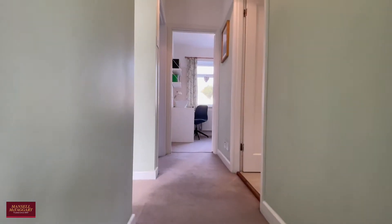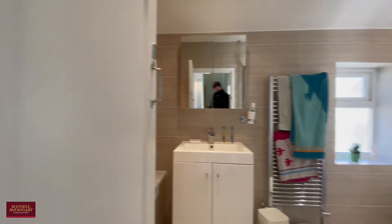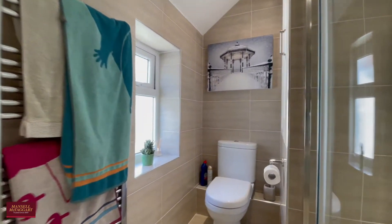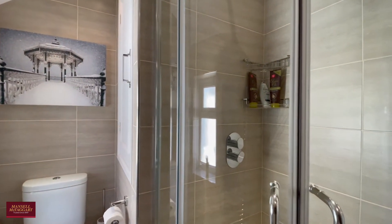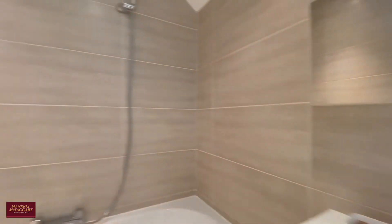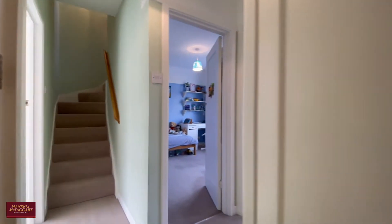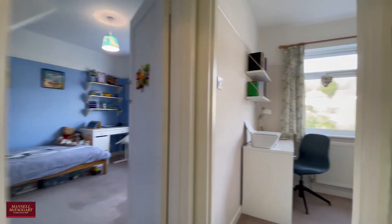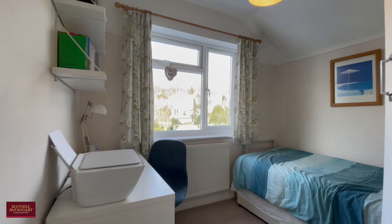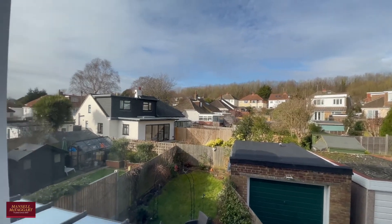Let's head upstairs to the first floor, where you'll find three bedrooms and a really lovely modern family bathroom. They've managed to fit not just a good sized shower but also a separate bathtub as well, which is very useful indeed, especially if you've got children. The smallest of the four rooms is still a comfortable small double bedroom, with a nice view over the rear garden and the garage.